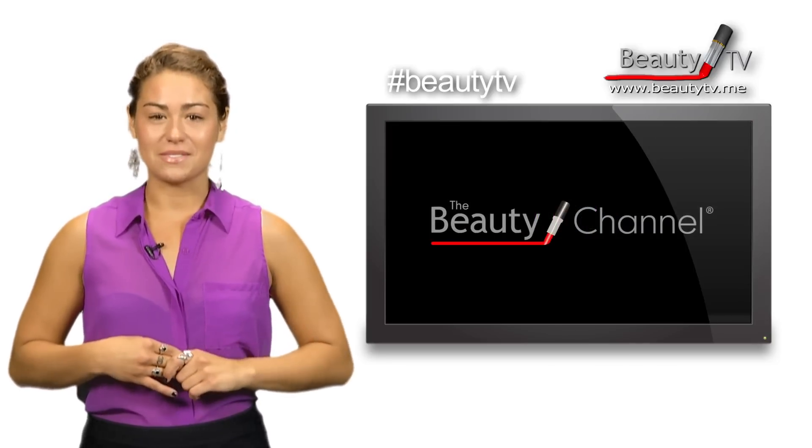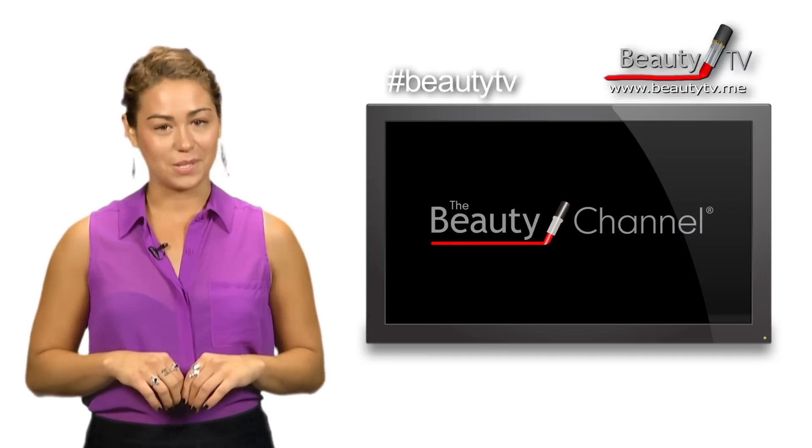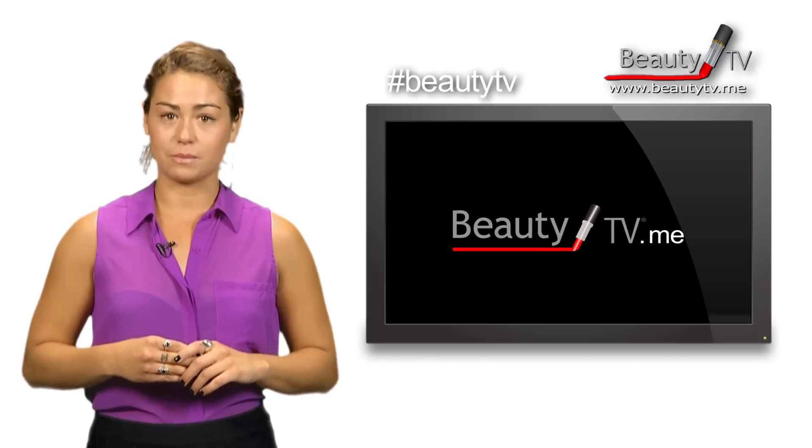That wraps it up for today's Beauty TV Minute. I'm Paris Wells and you're watching the Beauty Channel, your 24-7 hookup for the latest beauty news, tips and trends. For more information, you can visit www.beautytv.me.